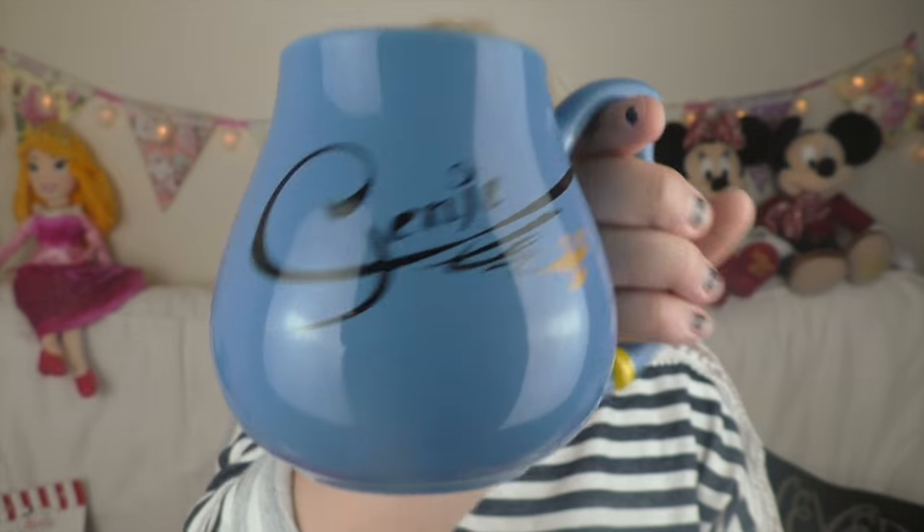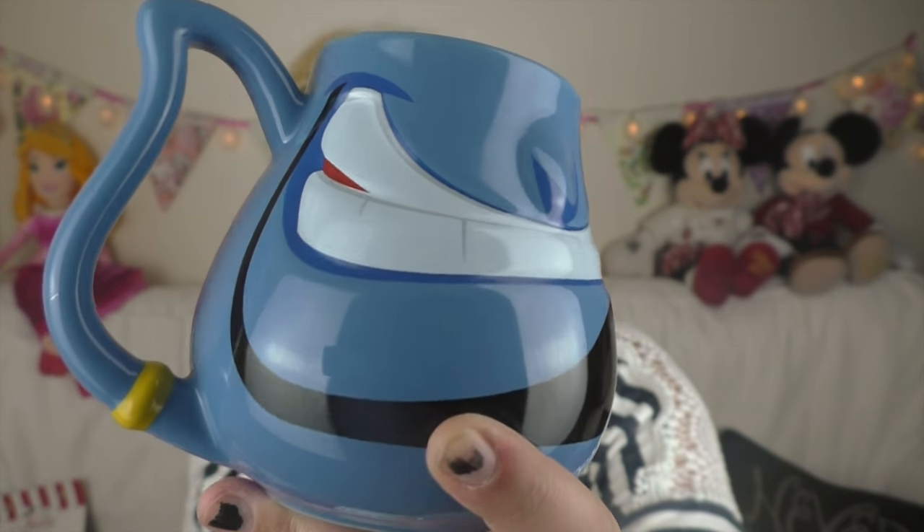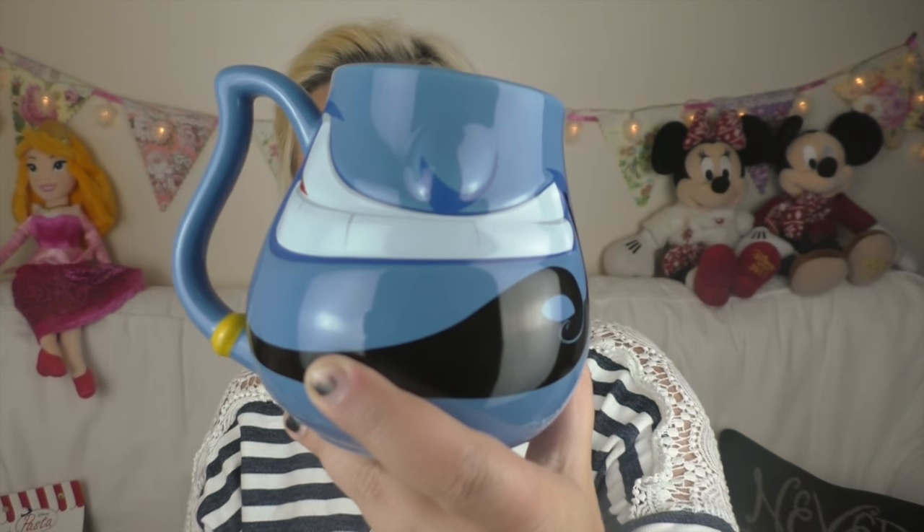There is a Starbucks at Disneyland Paris, but it is only in the village. Tom really wanted a Little Mermaid mug, but he was pretty specific about what he was looking for. There were tons of Little Mermaid mugs, just not what he was looking for. So instead he picked up this Genie mug, which I think was a great choice. It says Genie on the back, has the little lamp, the front looks like his face, and the handle looks like his ear. I think that this mug was a great choice.